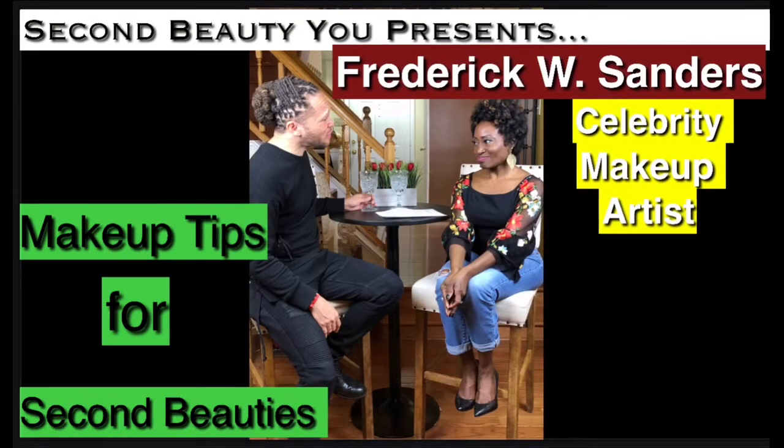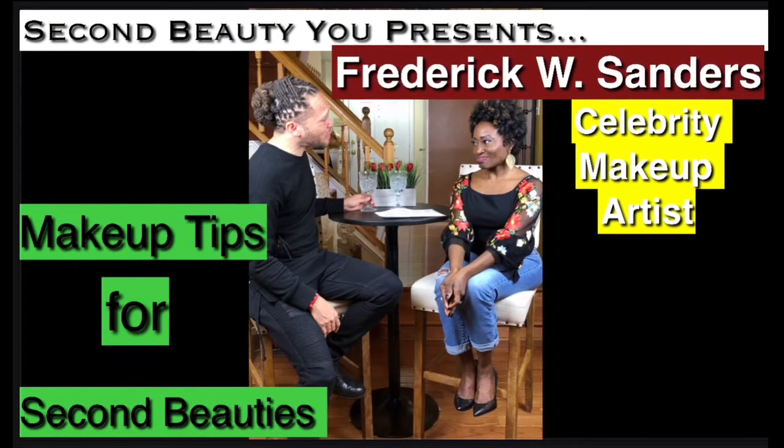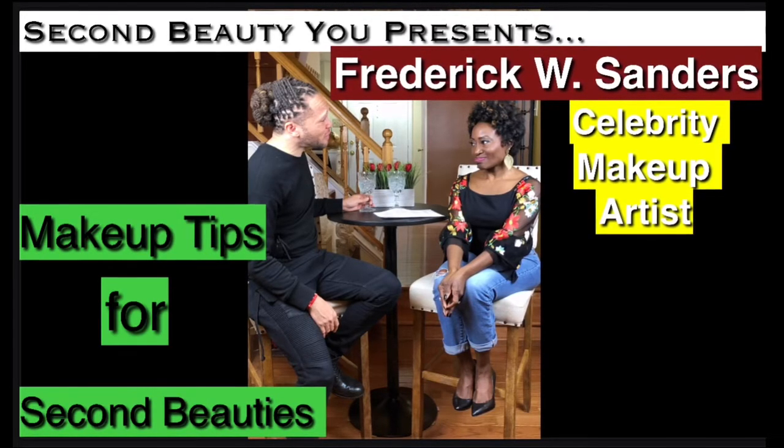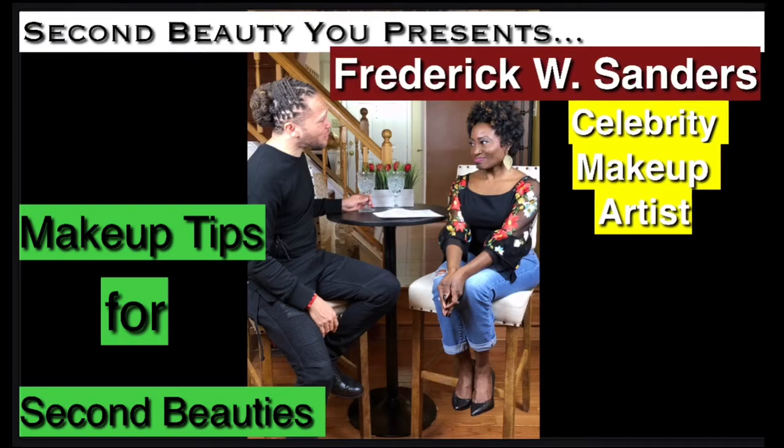The makeup show would not be the same without one of my favorite artists, Mr. Fred Sanders — such a sweet soul. He recently did an interview with me on my YouTube channel regarding makeup tips for a second beauty. Those of you who are 55 years old and over, check it out. He gave us some great information.